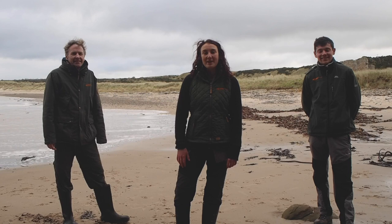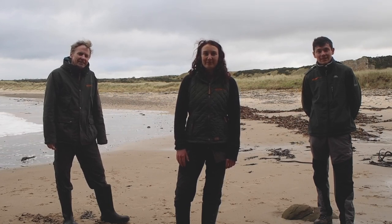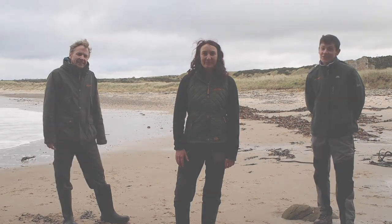That's about it from us at Wild Things this week. We hope you've learned lots of fascinating things about our coastal creatures and enjoy making your coastal collages.